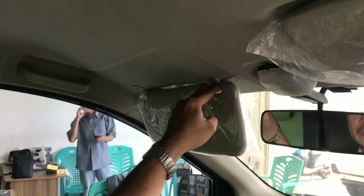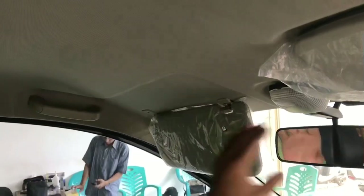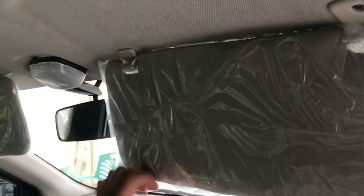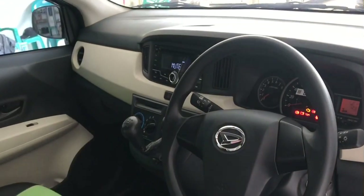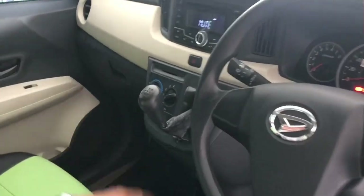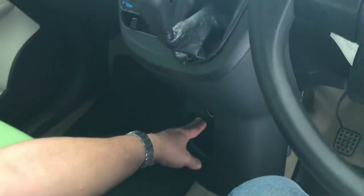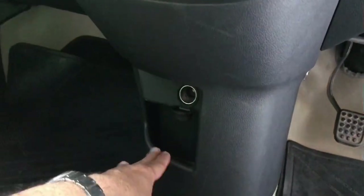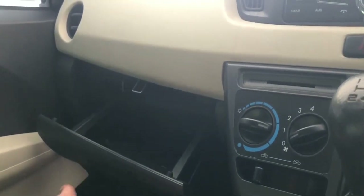Di atas ada sunvisor, belum vanity mirror. Handgrip masih model fix. Spion model fix standar. Lampu baca tersedia. Yang di setir pun, sunvisor-nya standar fix, belum ada vanity mirror. Di tengah ada rem tangan handbrake di bawah tengah. Di sini ada power outlet dan penyimpanan laci terbuka, di samping console box yang membesar fix, tapi belum soft opening.